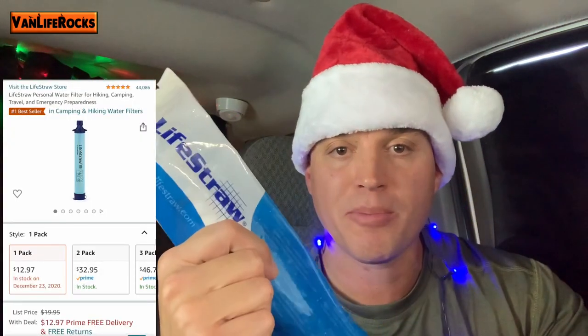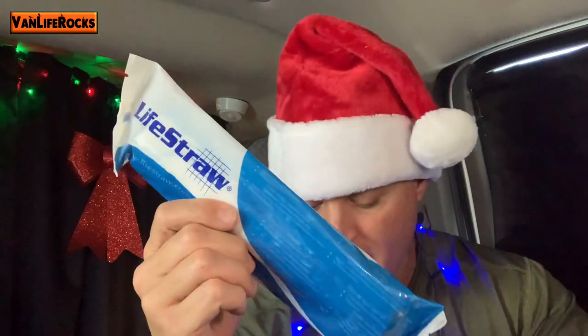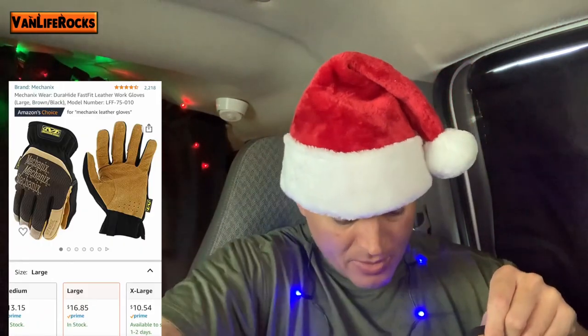There's also a LifeStraw — these are personal water filters. If someone likes to go hiking or camping, this is a great tool to filter water and make sure it's nice and clean. You might also want to consider giving somebody some gloves so they can use them when hiking or camping.